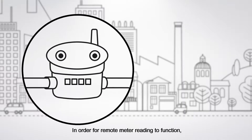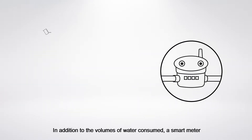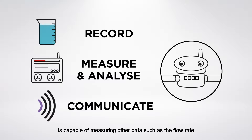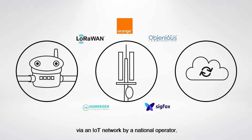In order for remote meter reading to function, it requires a connected water meter. In addition to the volumes of water consumed, a smart meter is capable of measuring other data such as the flow rate. This data is then sent to the cloud via an IoT network by a national operator.